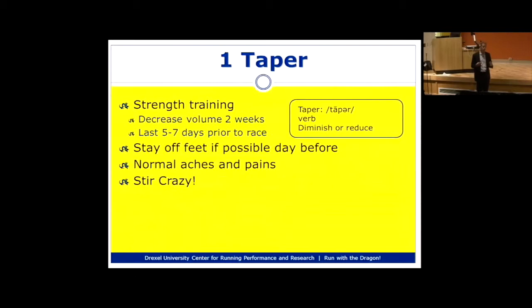For strength training, start decreasing volume about two weeks before: reduce frequency, lower the weight, and then eliminate strength training altogether about five to seven days before the race. That last week, you really shouldn't be doing any strength training at all — just resting and getting ready. Try to stay off your feet as much as you can. The day before the race, go see a movie, read, or watch TV. Let your body rest and recover so you're ready at the starting line.